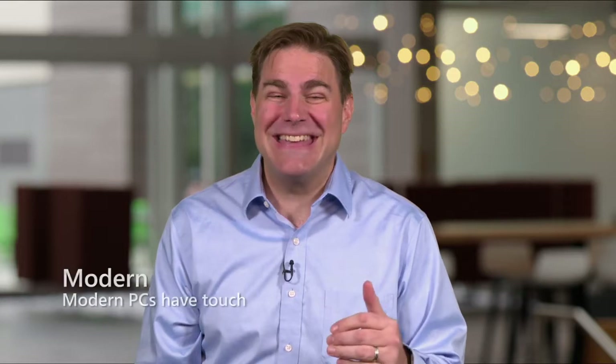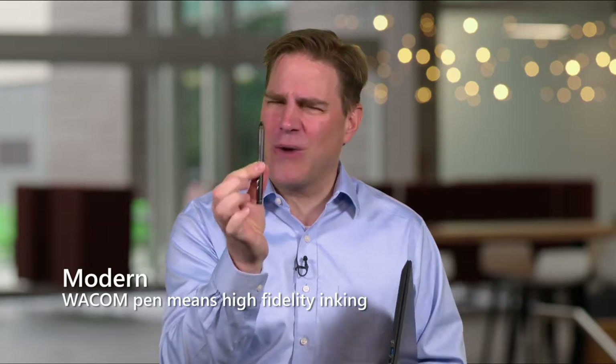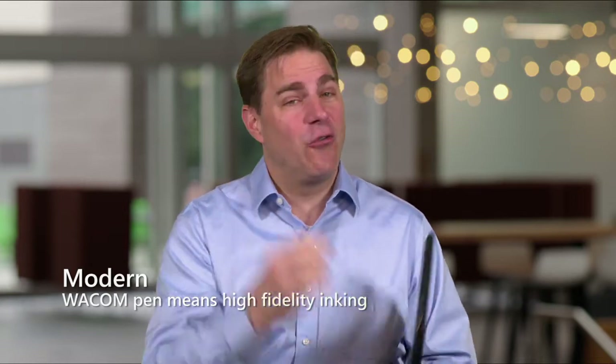The second thing about modern is its touch. Isn't that great? I love touch devices — that's the way we interact with things. Something else that's awesome: it has a pen. Not any pen — a Wacom. One of the great names in pen technology for PCs.